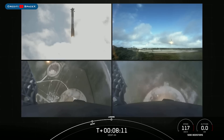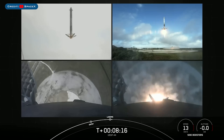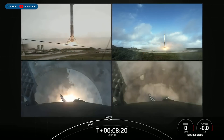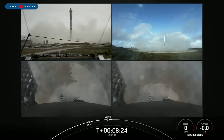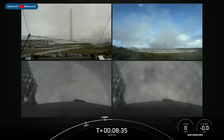There we just heard the sonic boom. And there you have it — as indicated by the enormous cheers, we have successfully landed both Falcon Heavy side boosters at landing zone 1 and landing zone 2.